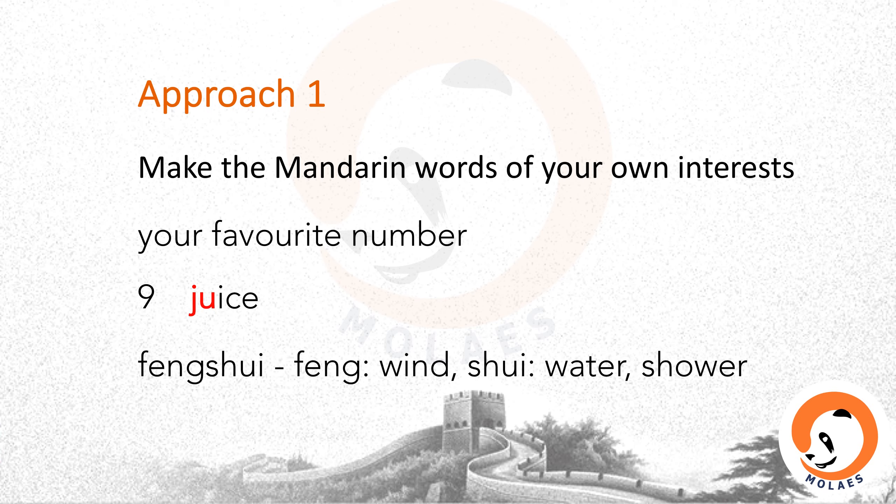Another example is the word feng shui. Many people know this word. Then I told them: 风 (fēng) means wind, 水 (shuǐ) means water. That's shui — link shui with shower, lots of water. In this way, you will remember easily.